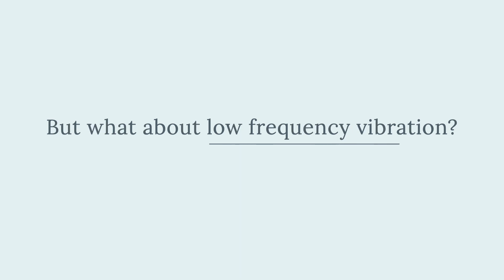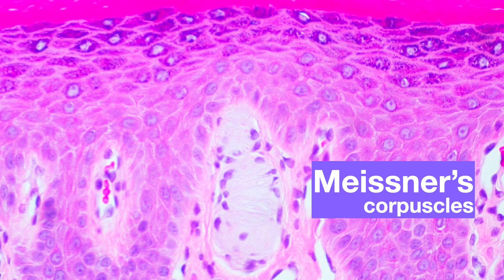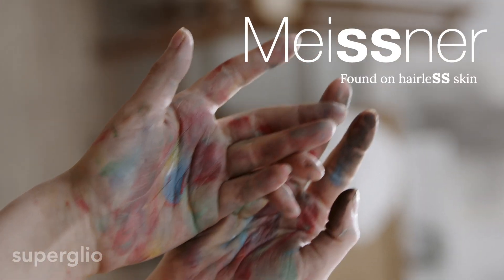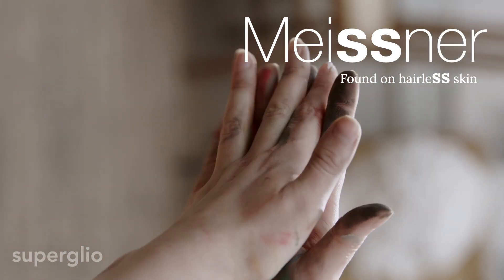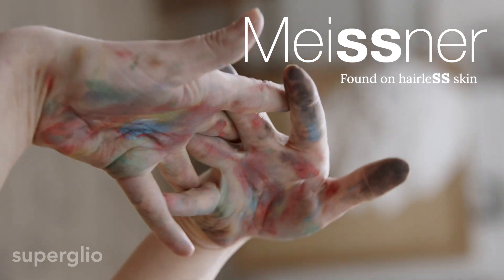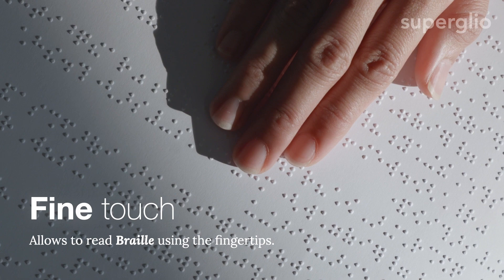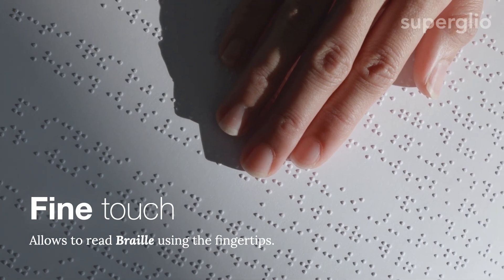But what about low frequency vibration? That is detected by Meissner's corpuscles. The double S in Meissner should remind us that it is found in hairless skin like the fingertips, and this means it also senses fine touch.